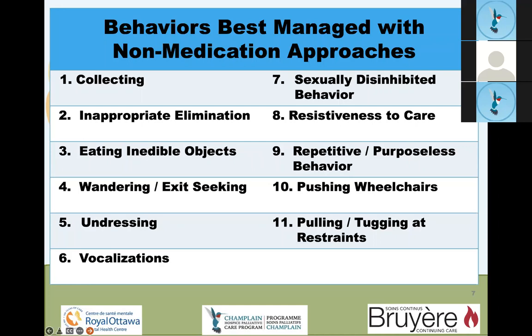Undressing or disrobing can be socially inappropriate and puts residents at risk for harm. Vocalizations are probably the number one problematic behaviour that cannot be medicated. It can be the most distressing thing for people around the vocalizing resident. The resident may vocalize because they're distressed or may just vocalize repetitively — chanting, singing particular phrases or sounds. Unless there's an underlying treatable cause, it's a very difficult behaviour to stop.